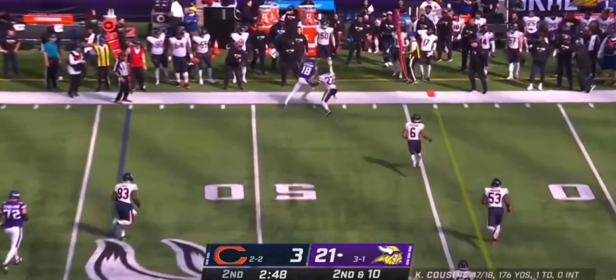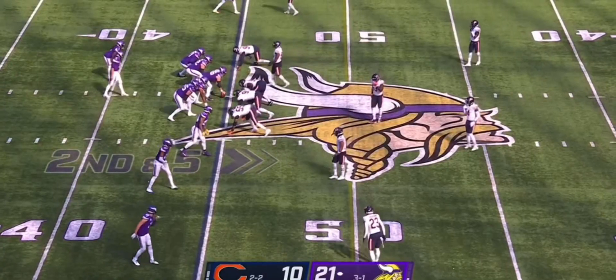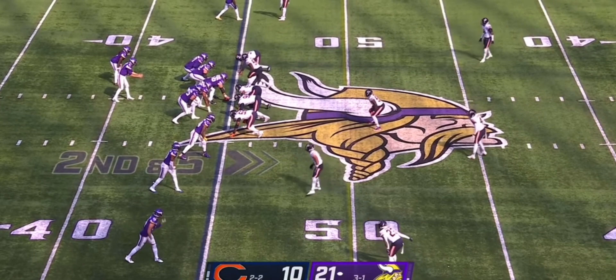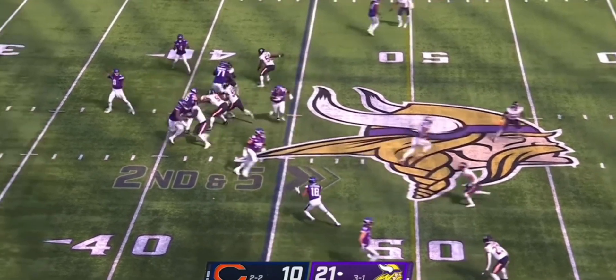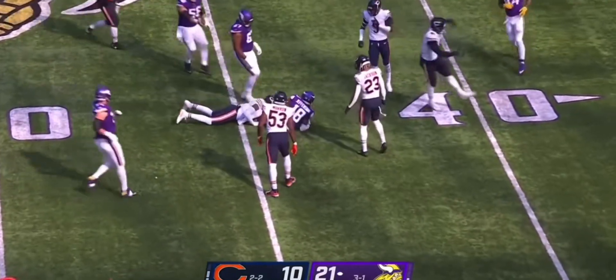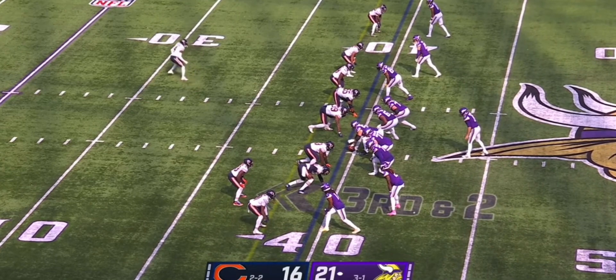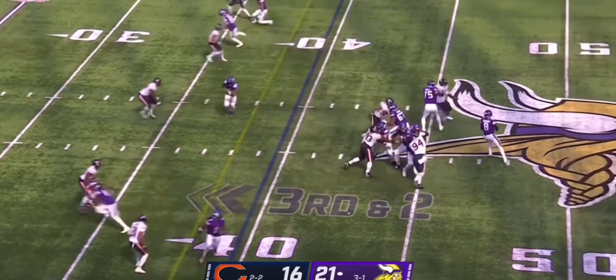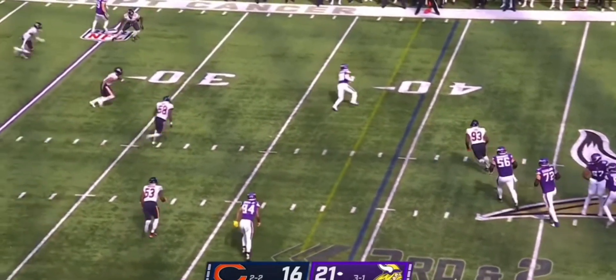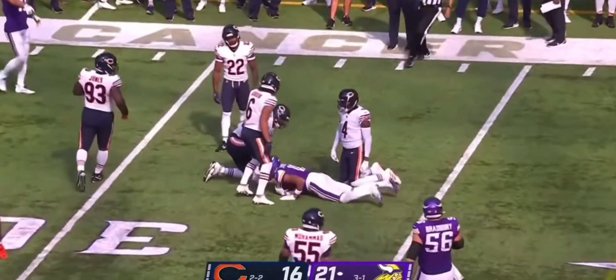Cousins loads up and yet again finds Justin Jefferson for his ninth grab. He leaks up to the sideline, steps out of bounds. Then one shot down the middle with a timeout. Jefferson's tenth catch of the day takes Minnesota inside the 45. Cousins has a wide open Jefferson — eleventh catch of the day — and a first down inside the Chicago 35.